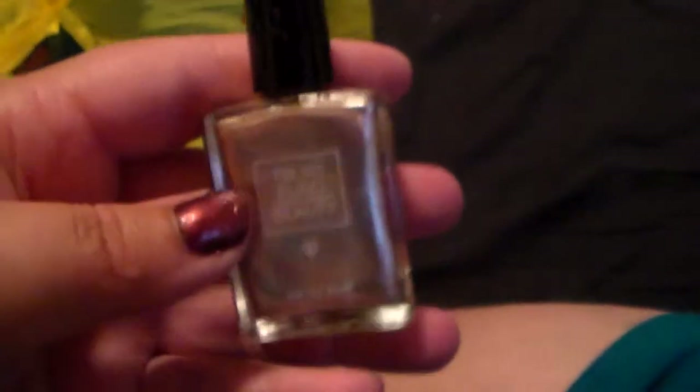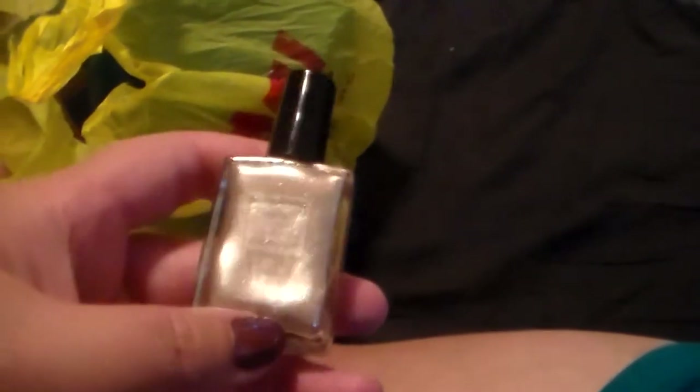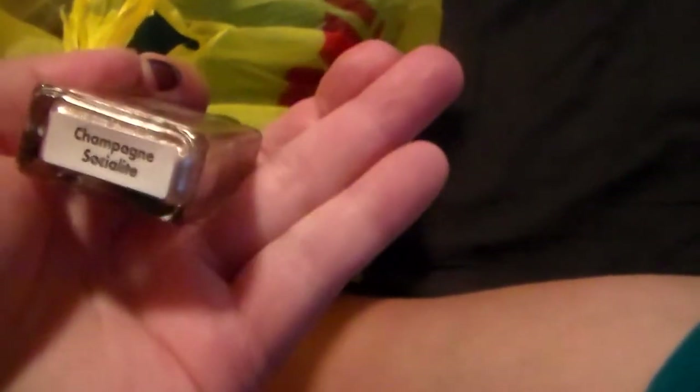I got this bag of nail polish for 99 cents. So let's open it up and look at it. The reason why I picked out this bag is because of this Trust Fun Beauty nail polish — I've heard good things about their nail polishes and I wanted to try them out. I had something from Trust Fun Beauty in an Ipsy box — it was a lip scrub and I didn't really like that, but I wanted to give them another try. So I got this nail polish and this is in the color Champagne Socialite.